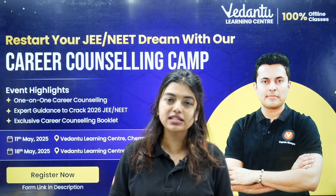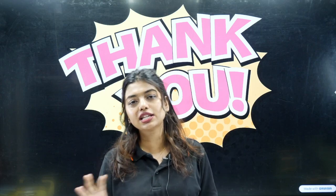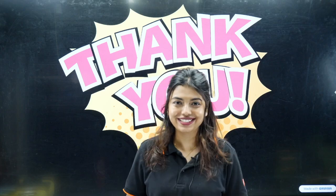That's it from my end, students. I hope all the information is clear. Once the admit card is released, we will definitely make a video on what you need to fill, how to fill it, how to do the signature, and everything. Thank you so much for joining. See you all in the next class.